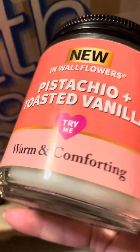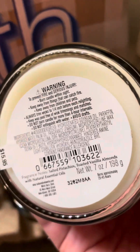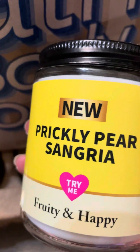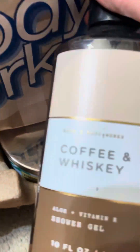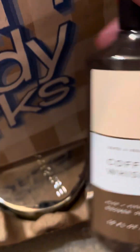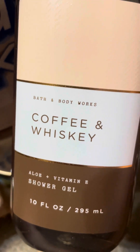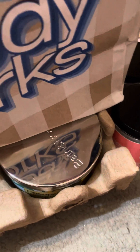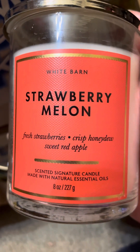In that store, these were 75% off. I got the pistachio and toasted vanilla — salted pistachios and toasted vanilla almonds. I picked up the prickly pear sangria. I got coffee and whiskey shower gel times three — I think two, here's the third one — and these were about $4.95. I got this as a free reward: strawberry melon, eight ounce — fresh strawberries and crisp honeydew, sweet red apple.